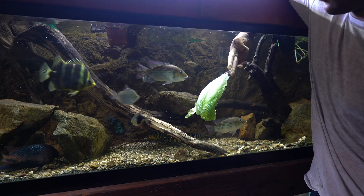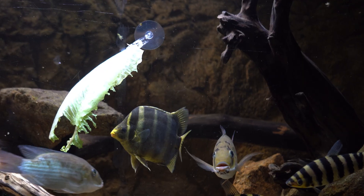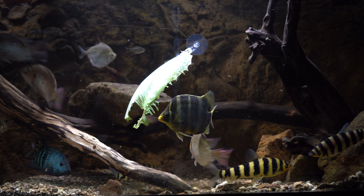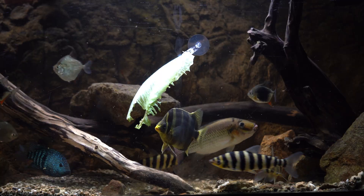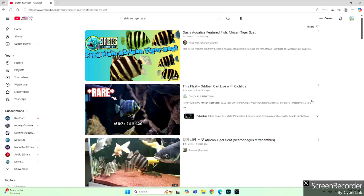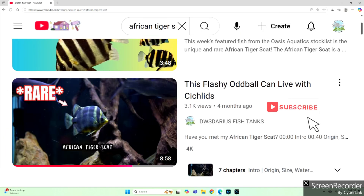That intro was a little dramatic, but seriously, no one could have prepared me for keeping an African tiger scat — and that's because only a few people actually keep these fish. There are almost no informational videos about this species, with the exception of the videos that I posted.